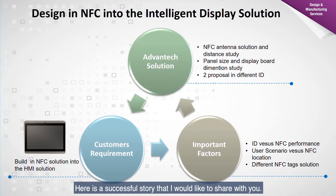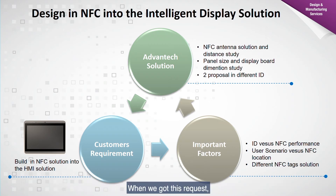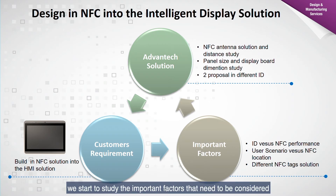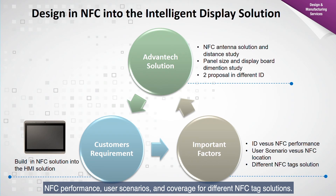Here is a successful story I would like to share. In this case, a customer requested to integrate NFC into the display solution. We studied the important factors that needed to be considered and concluded four critical factors: ID design, NFC performance, user scenarios, and coverage for different NFC technology solutions.